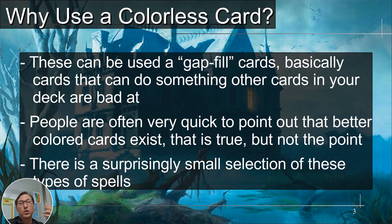Blue card draw, scry, things like that. Green, especially finding lands, so mana fixing — Mardu is not good at. There's a surprisingly small selection of these types of spells. When I looked up the whole list, it was less than 20 cards, which for magic is insane. Almost anything you look up, you're going to find like 300.